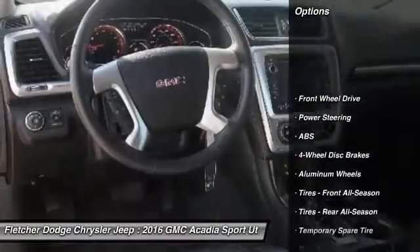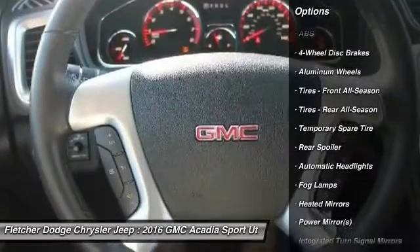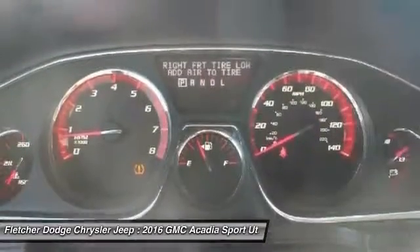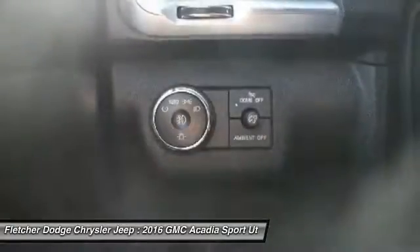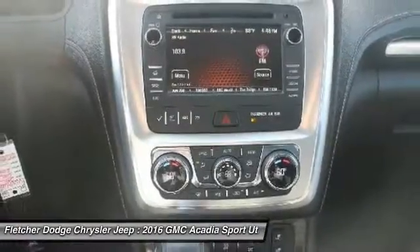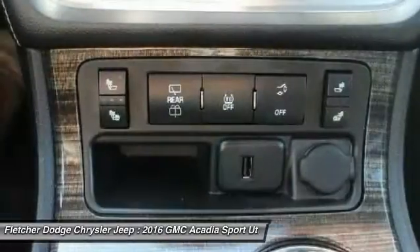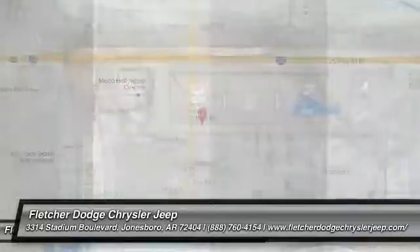Remote engine start, keyless entry, steering wheel audio controls, power passenger seat, anti-lock braking system, power lift gate, leather-wrapped steering wheel, Bluetooth, power steering, adjustable steering wheel. Take this vehicle for a spin and see why so many shoppers are now proud owners.